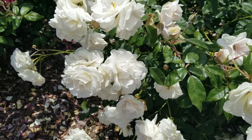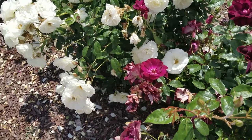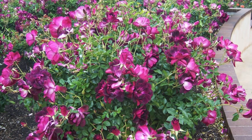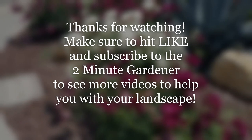Also try the burgundy iceberg roses. That's it for this quick little two-minute video. This is Doug the Two-Minute Gardener — thanks so much for watching. Make sure to smash that like button and subscribe to get more of my garden videos. Until next time, thanks for watching!